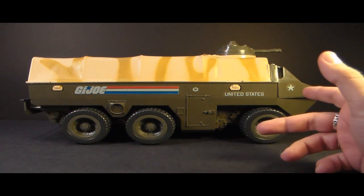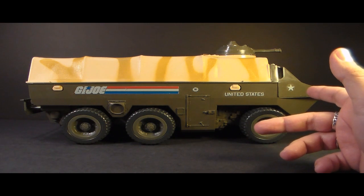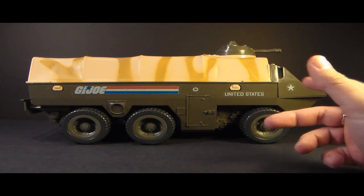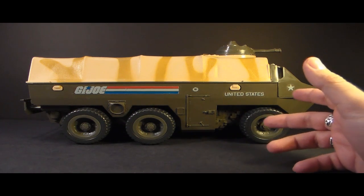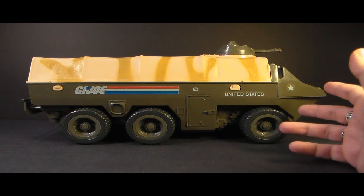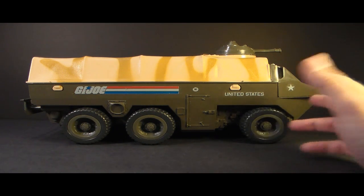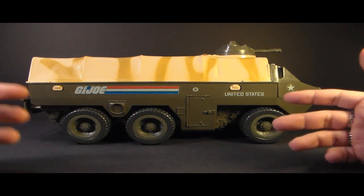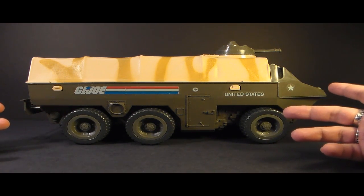The APC was introduced in 1983, also sold in 1984, and discontinued in 1985. There was no replacement for it in 1985, and we really didn't see another troop carrier like this in the vintage line — unless you count something like the Mobile Command Center, but that wasn't exactly the same thing. So the APC is kind of unique among G.I. Joe vehicles.